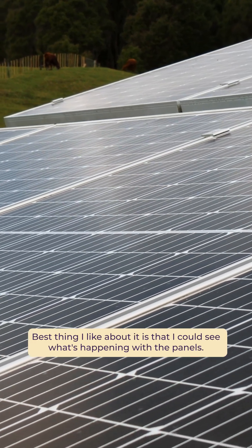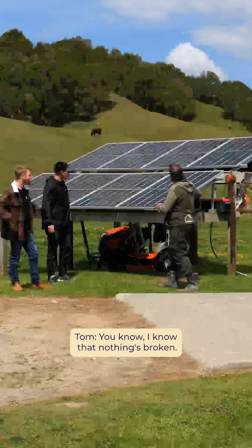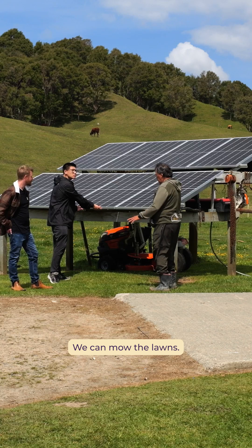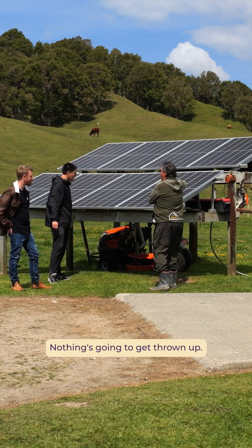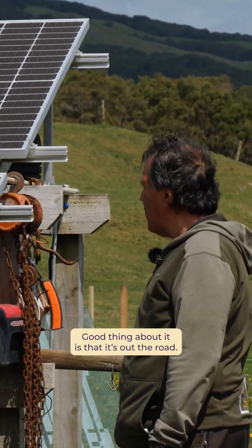What's the best thing you like about it? Best thing I like about it is that I can see what's happening with the panels. I know that nothing's broken. I can actually drive away, we can mow the lawns, nothing's gonna get thrown up. It might go under it, but it's out of the road.